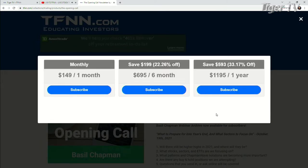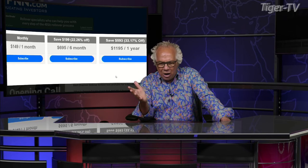And that wave — monthly cost is $149. For six months, it's $695, which is a savings of $199, or 22%. And a yearly cost is $1,195, which is a savings of $593, or 33%. They all come with a 30-day money-back guarantee, and Basil has a huge amount of archives on his site.